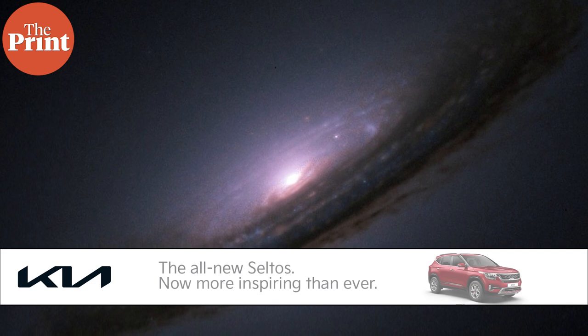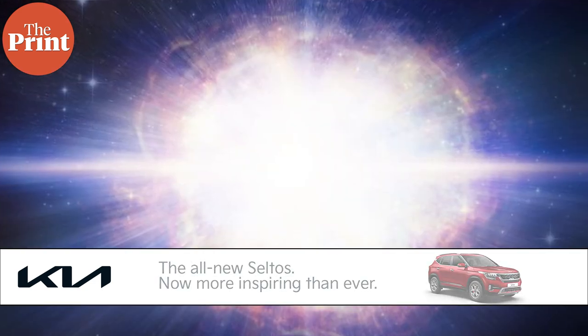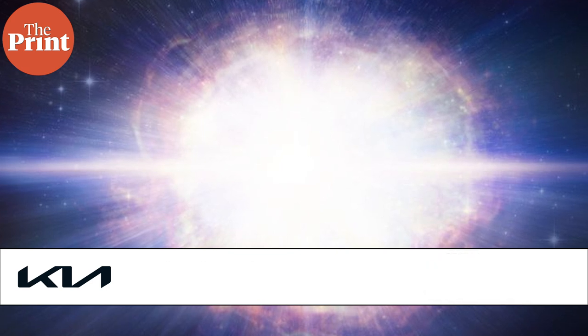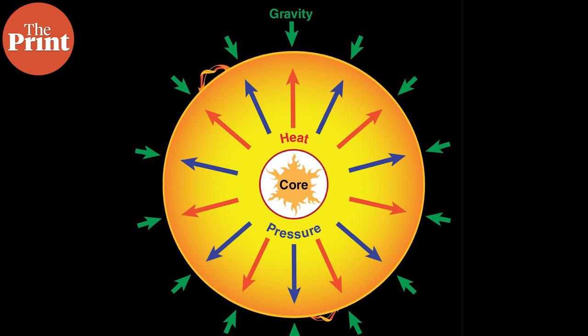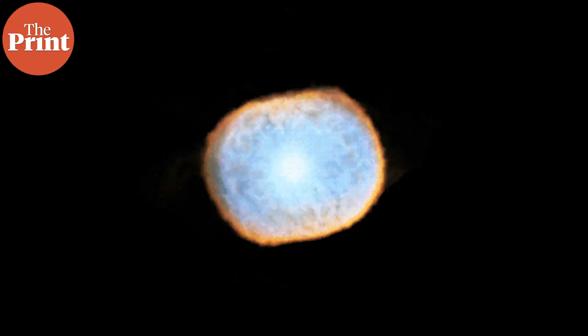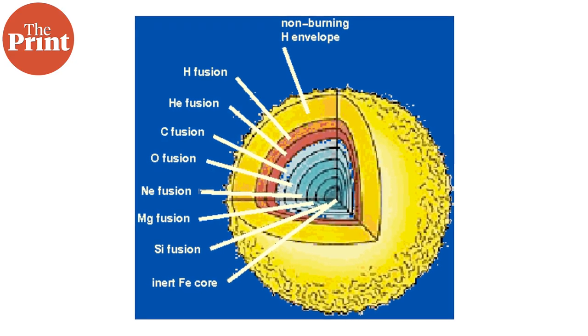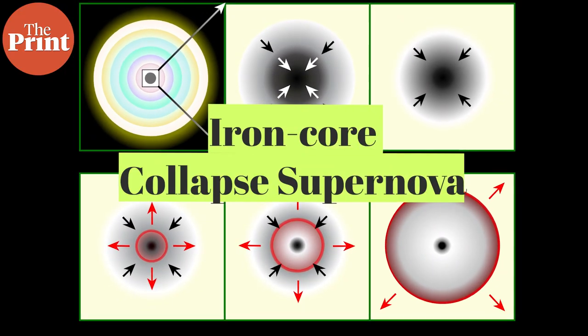There are two kinds of mechanisms that drive a supernova. When a massive star, which is over 10 times the mass of the sun, is about to die, it can collapse into itself from its mass and under its gravity and thus explode, becoming a supernova. This occurs when there is iron in the core of the star, and this is an iron core collapse supernova.